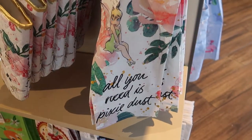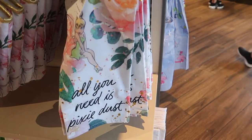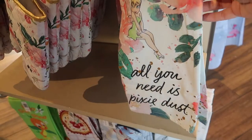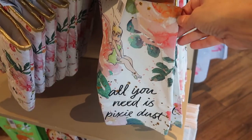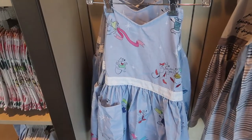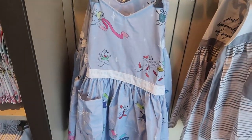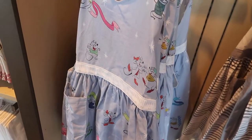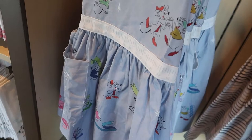This is the cutest Tinkerbell towel — 'All you need is pixie dust.' Look how beautiful with the flowers, perfect for spring. Here's a new apron — new to me because I have not seen it. You have Gus, Gus, and Jack, and you have the birds. Susie Mouse is right here.